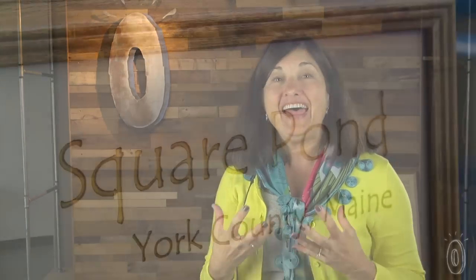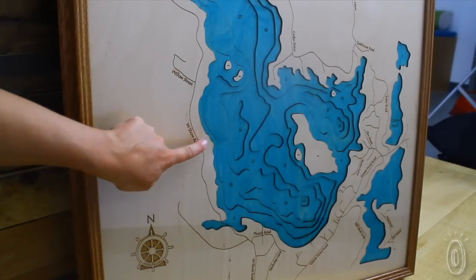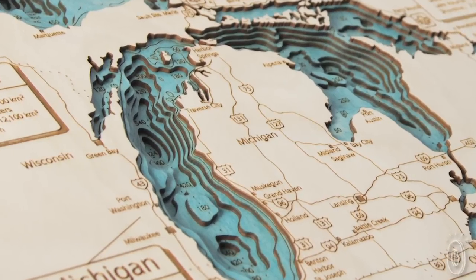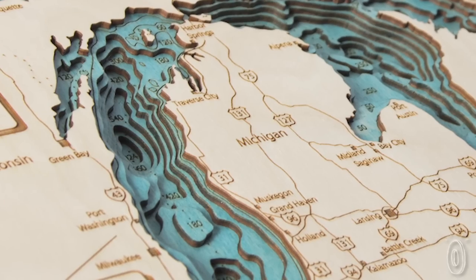I was personally so inspired that I had to have one made of our lake. This is where our house is, and the best fishing spot is right here. This art is a hidden treasure and these pieces are absolutely exquisite — you will enjoy them for years to come.